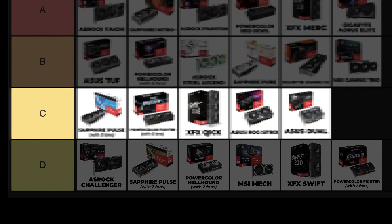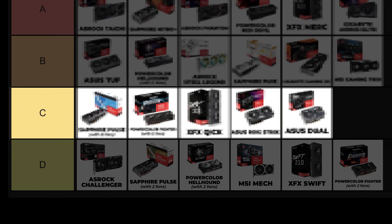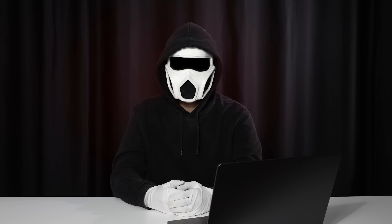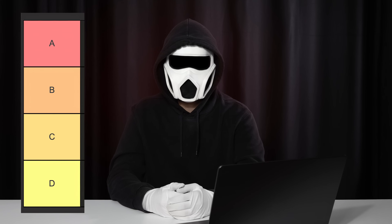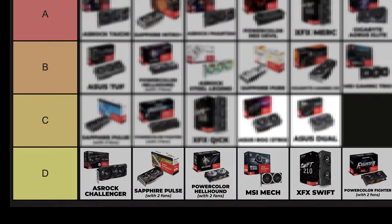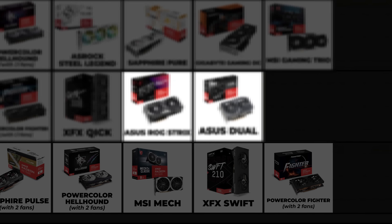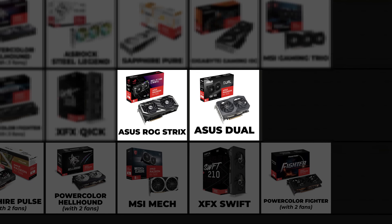Now let's move on to the C tier. In the C tier, there are cards ideal for average consumers that don't plan to overclock. Unlike NVIDIA cards, I cannot say these are pretty much enough because AMD card pricing is imbalanced and can vary a lot between countries. C tier has some cards we commonly see, except two unexpected guests — ASUS ROG and ASUS DUEL.